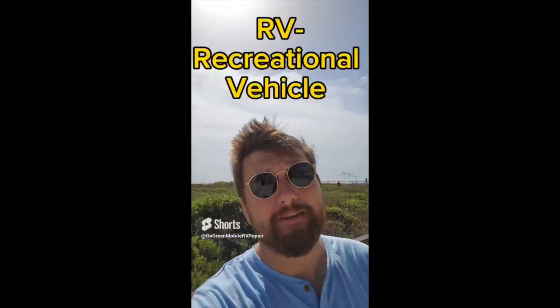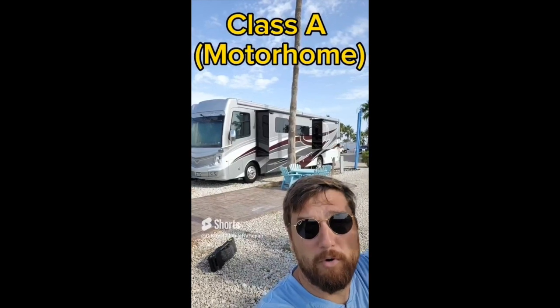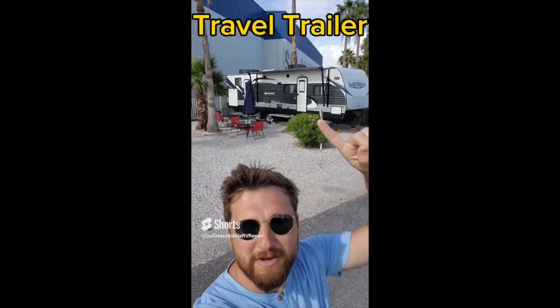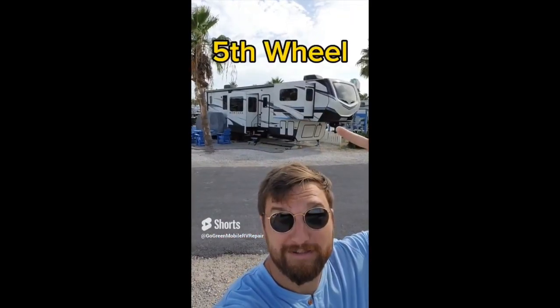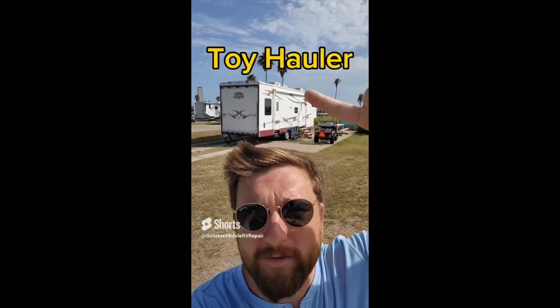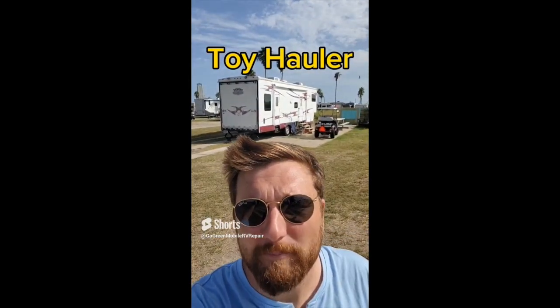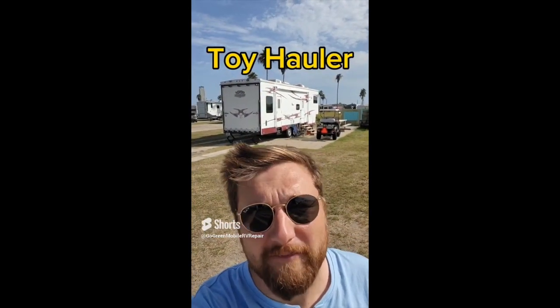What are the different kinds of RVs — RV standing for recreational vehicle? Class A or motorhome. Travel trailer. Fifth wheel. Pop-up. Class C. A toy hauler is a fifth wheel with a big compartment in the back that has a ramp come down, or a balcony or porch, whatever you want to call it.